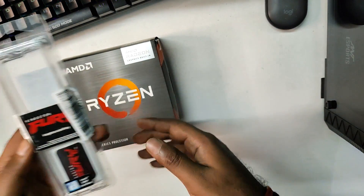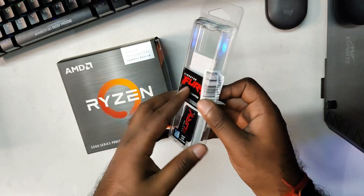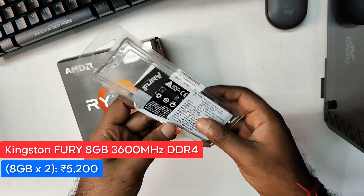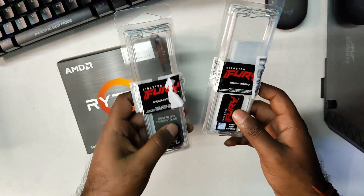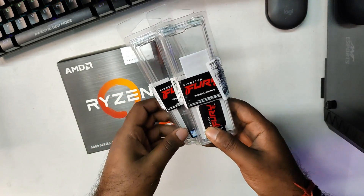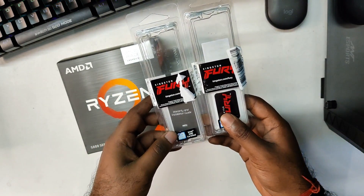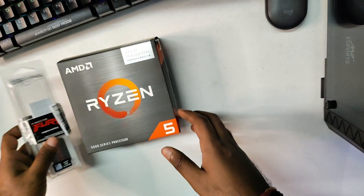The Vega 7 graphics does most of the heavy lifting, and we need to pair it up with good dual-channel RAM. I got Kingston 8GB RAM clocked at 3600 MHz. I've invested the GPU money in places where it can be more beneficial for the processor.